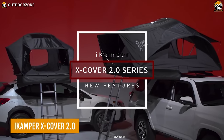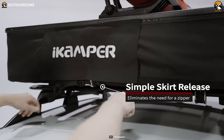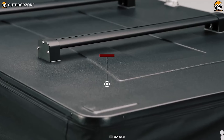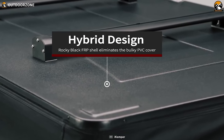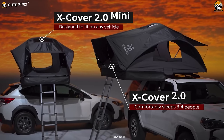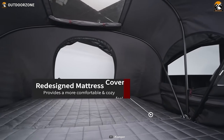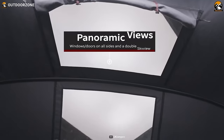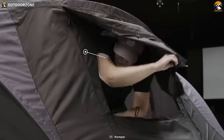The second version of the iCamper X-Cover is the good old four-season rooftop tent, but without the hard cover. As it uses rocky black FRP instead of the bulky PVC cover, the tent significantly reduces the payload pressure from the vehicle. Its ample interior can easily accommodate four people, while the panoramic window lets the user have the clearest view of the scenery.